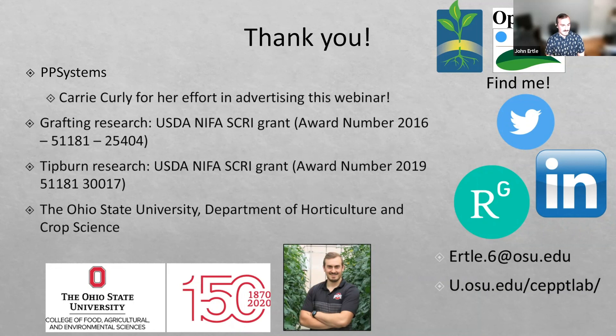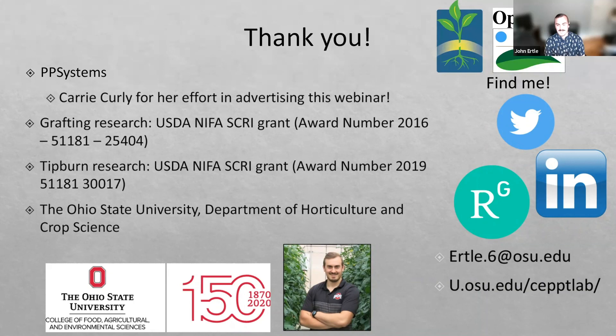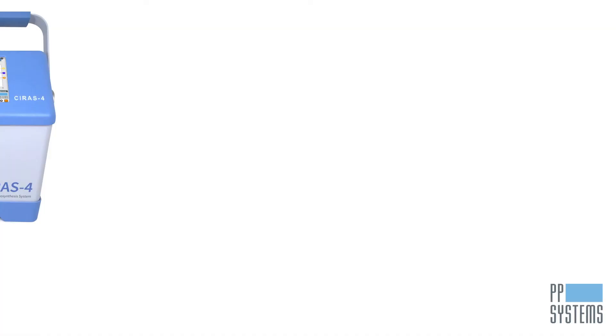Thank you everybody for attending. Feel free to follow up with me by email or online — I'm happy to talk with everybody. So just watch for that link everyone, and we'll see you the next time around. Thank you for attending the webinar. Contact us today to learn more about the CIRAS portable photosynthesis system — the fourth-generation portable powerhouse elevating the high-level field research experience worldwide.